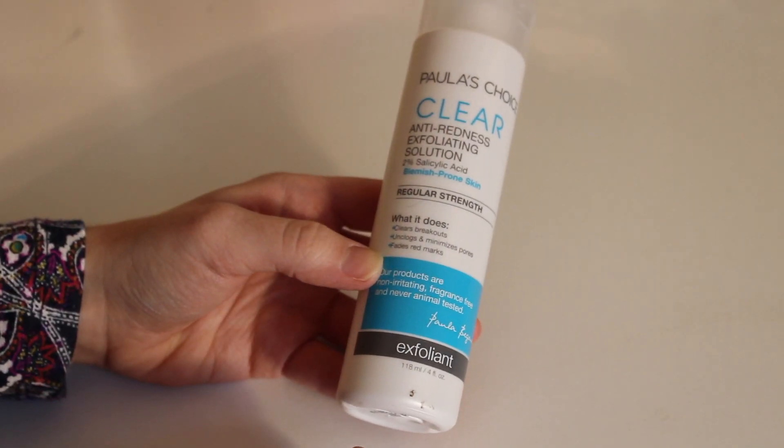I also have a skincare product that was just off the charts this year: the Paula's Choice Clear Anti-Redness Exfoliating Solution. This is for blemish-prone skin — it's their regular strength, a 2% salicylic acid chemical exfoliant. Ever since I've used this, my skin has been in pretty much the best shape ever. It has really smoothed out my skin, evened out clogged pores on my forehead, and I'm getting fewer breakouts. I've been using it daily for the last 3 or 4 months and I've already repurchased it.